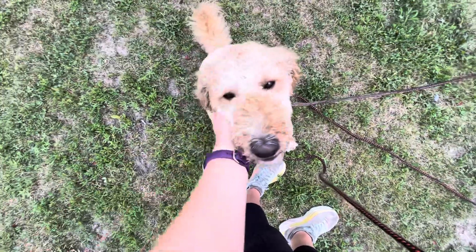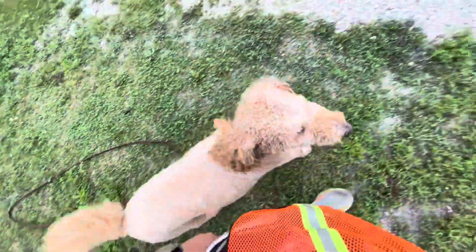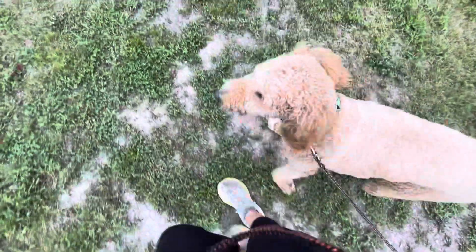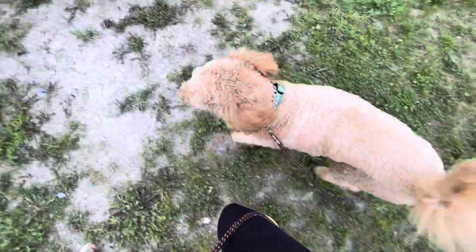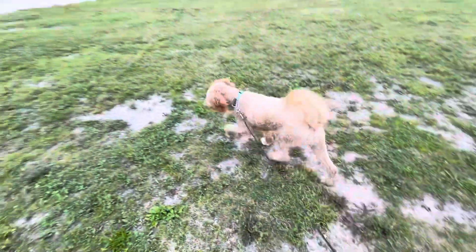So this is a recall video and a polite greetings video. Free — we're going to release him with the free term again, let him go explore. He's being a little Velcro dog right now, not wanting to leave my space. That's okay — there we go.